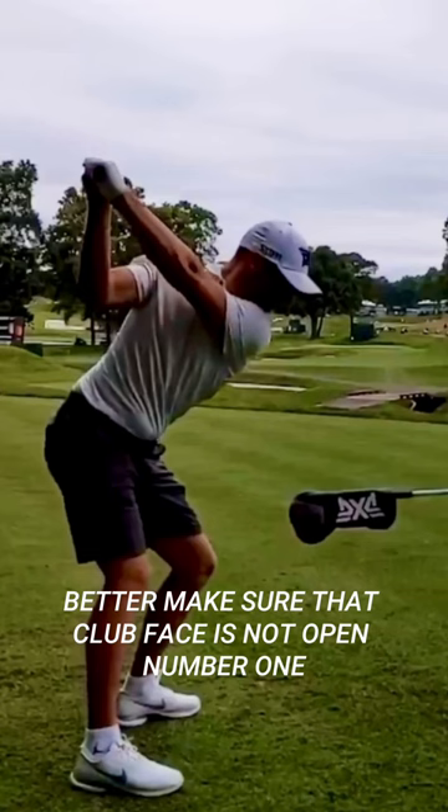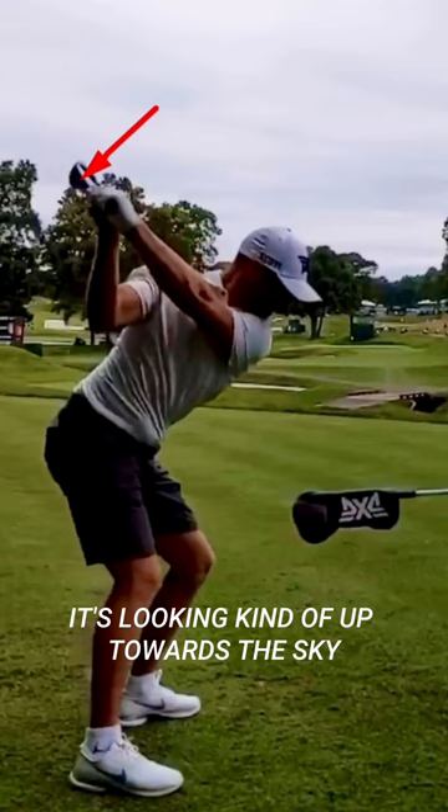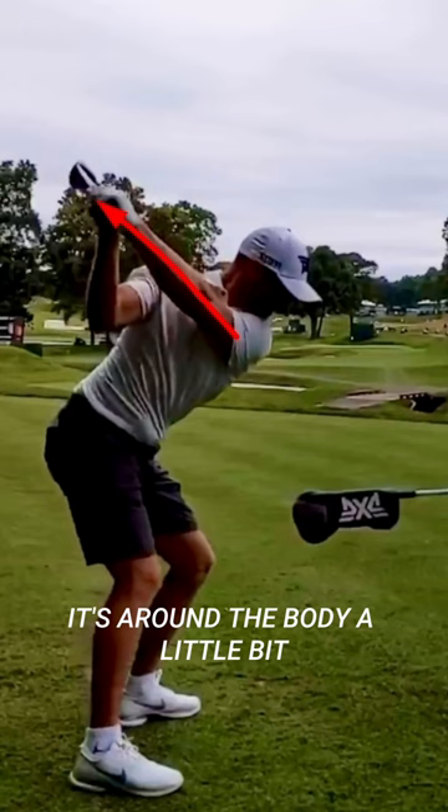Number one — see that club face right there? It's looking kind of up towards the sky. I like that, slightly towards the sky. Lead arm has got some depth; it's around the body a little bit.